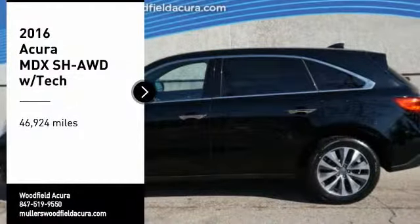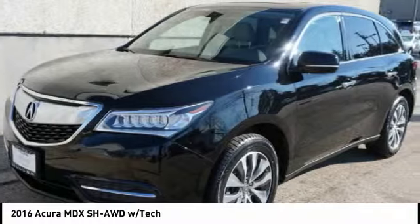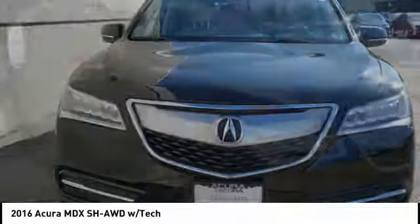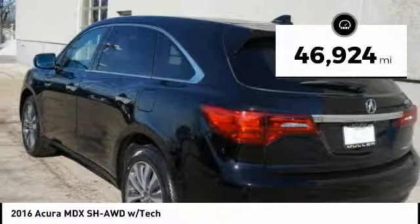Stop by and take a look at the 2016 MDX. The Acura MDX is a wonderful choice if you're looking for a midsize luxury crossover SUV, thanks to its high safety scores, a strong engine, all-around utility, and capable handling. This vehicle has less than 50,000 miles.